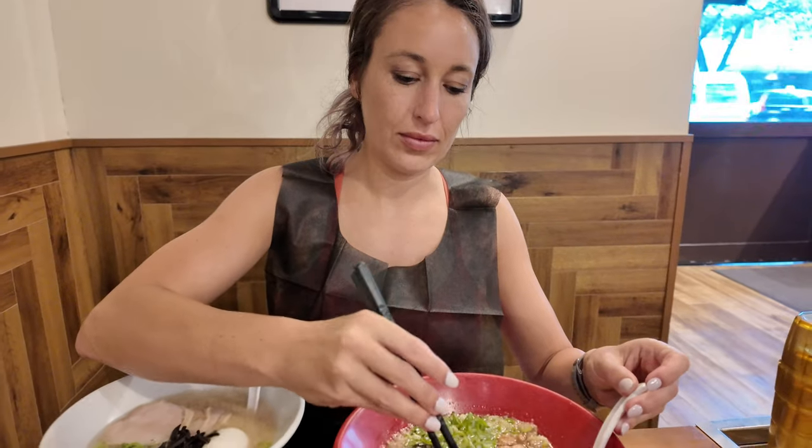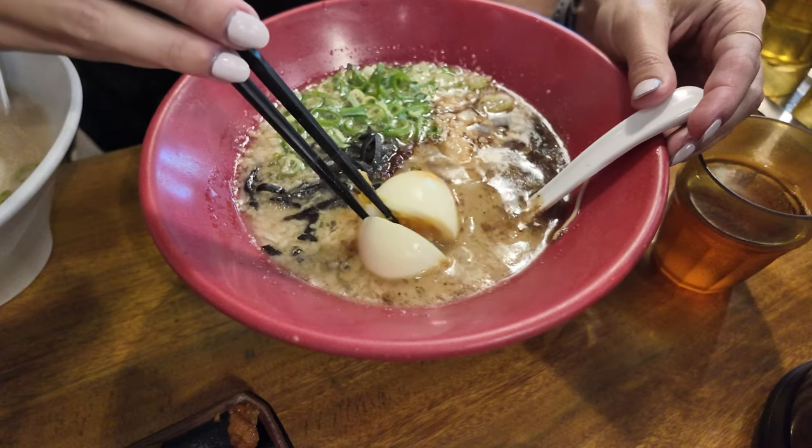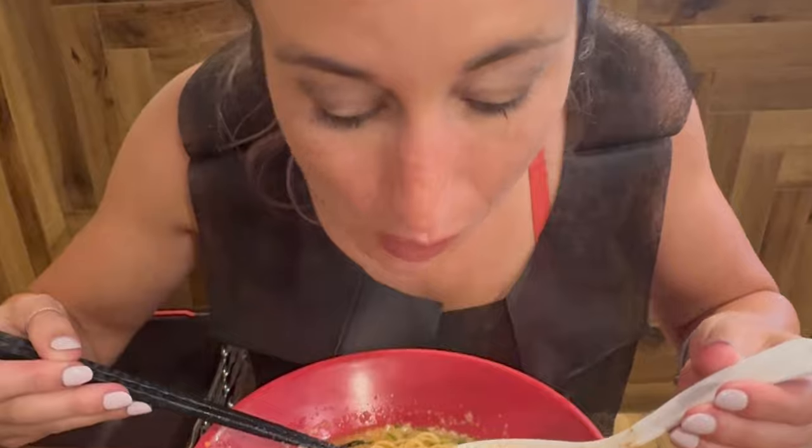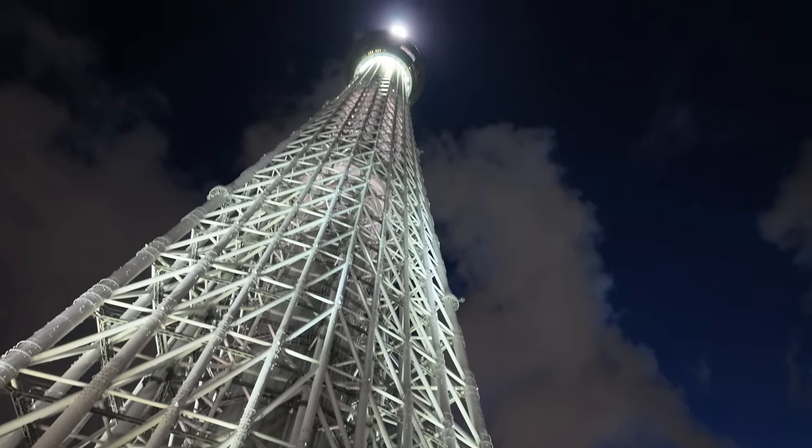Ready. Best time I've ever had. With our bellies full, let's head to the Tokyo Skytree.